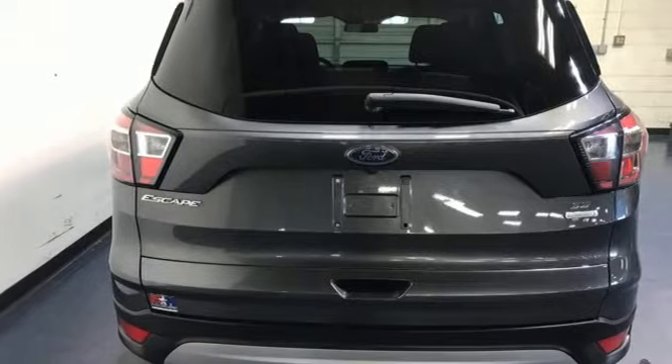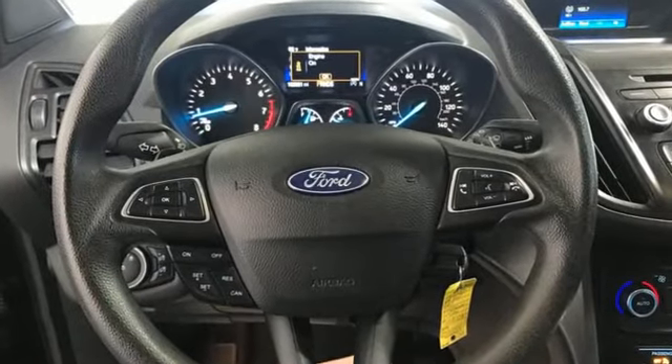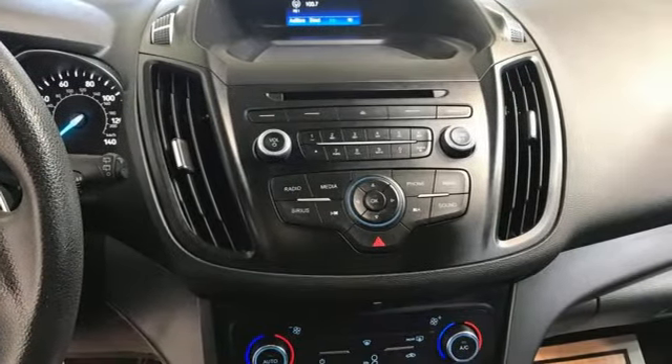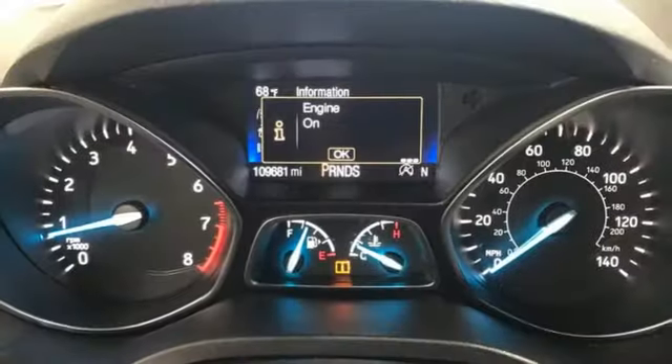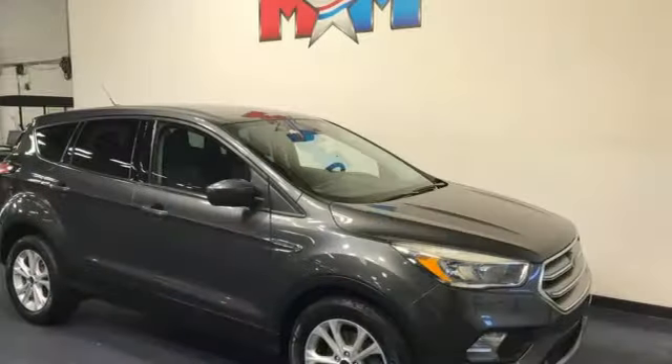It comes nicely equipped with features you'll love: EcoBoost engine, dual-zone climate control, wireless audio streaming, manual tilting steering column, app link, voice activation, active grille shutters, Bluetooth, and automatic transmission.